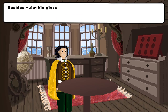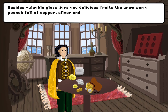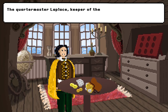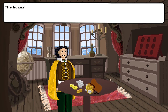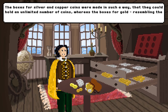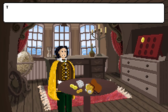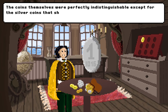Besides valuable glass jars and delicious fruits, the crew won a pouch full of copper, silver and gold coins at the Trienautic tournament. The quartermaster Laplace, keeper of the crew's finances, was used to a labelled box system to store the coins. The boxes for silver and copper coins could hold an unlimited number of coins, whereas the boxes for gold could hold only a single gold coin each. The coins themselves were perfectly indistinguishable, except for the silver coins that showed an embossed serial number to prevent fraud.